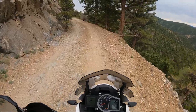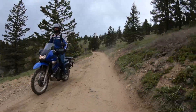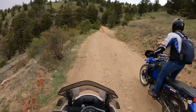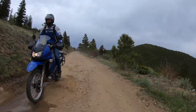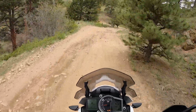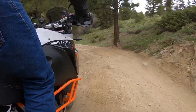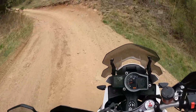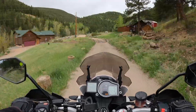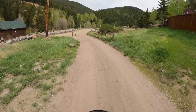That guy looked like he was not enjoying his time. We are approaching what I consider the halfway point. We have finished our descent and now we are going to hit an incline going back up.